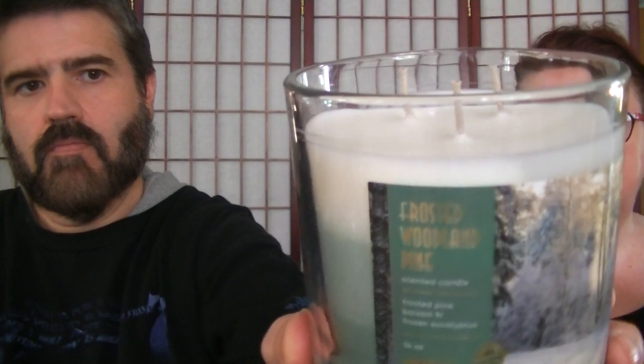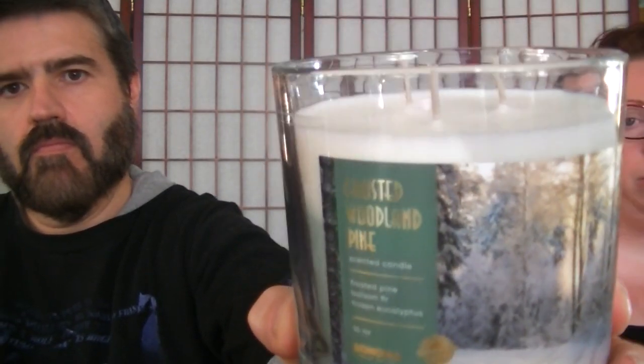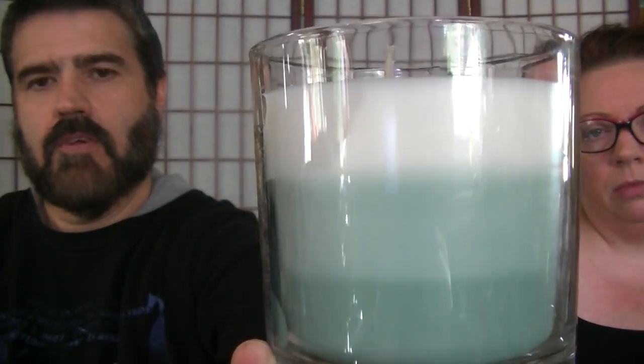Frosted Woodland Pine is the next one — it's a triple wick with three different color wax in shades of green and white. It's definitely pine-ish. The notes are frosted pine, balsam fir, and frozen eucalyptus. We have pine trees and spruce all around our house, so we really love that smell. If you've seen pictures on my Instagram or Facebook, you know how many pine and spruce trees we have — they're really nice around here at Christmas, especially with snowfall.